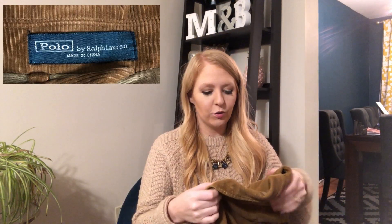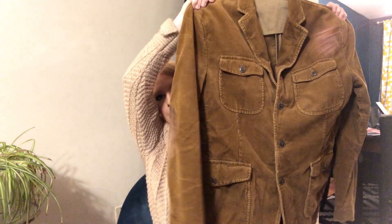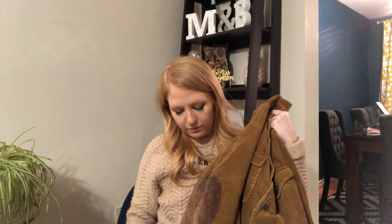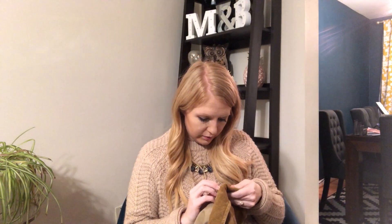First, we have this — it's heavy — it's a kind of corduroy jacket and it's Polo by Ralph Lauren. I'll put the labels up here as I go through. It's a button-front jacket with lots of pockets on the front, and it has elbow patches — I love elbow patches. It doesn't look like there's anything wrong with it; it's in excellent shape.